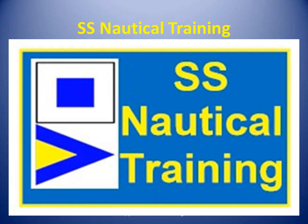There's a new option for seamanship and navigation training in the Caribbean. SS Nautical Training is coming soon.